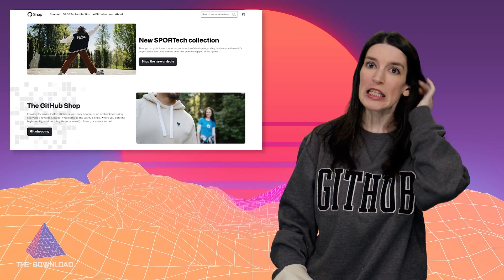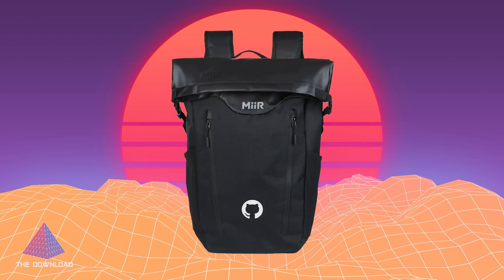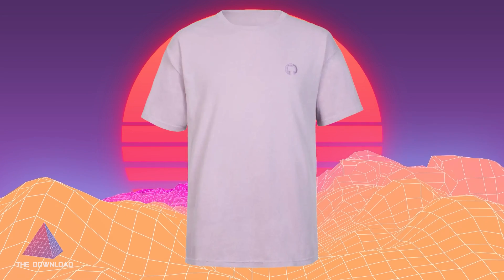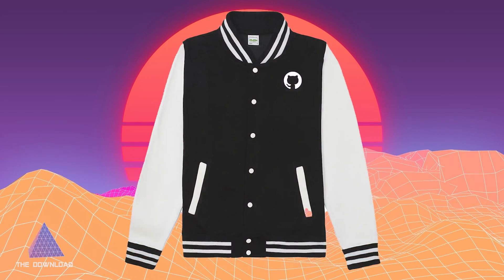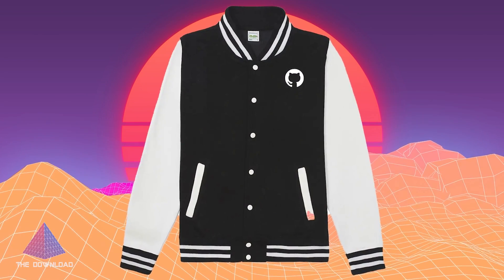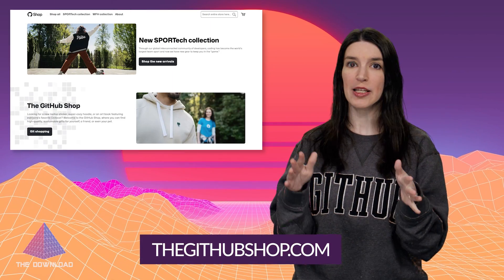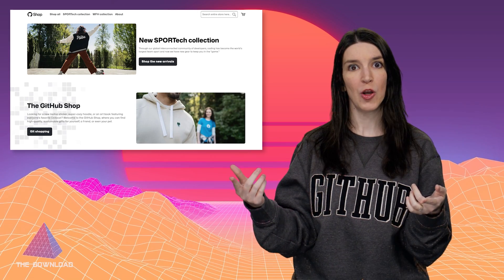There are some other new items in the store too, including a new travel backpack, some tumblers, and a new t-shirt that comes in different naturally dyed colors. And keeping it collegiate, there is also a varsity jacket. You can check out all the items at thegithubshop.com, and I've got that linked down below.